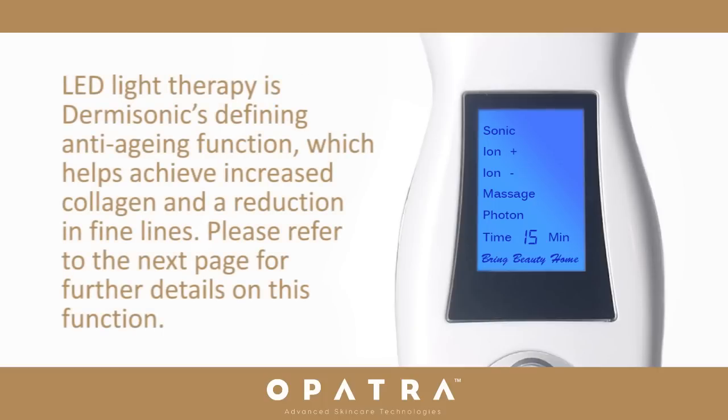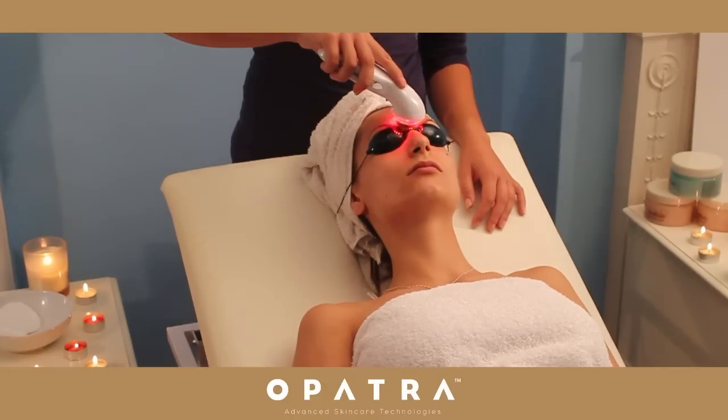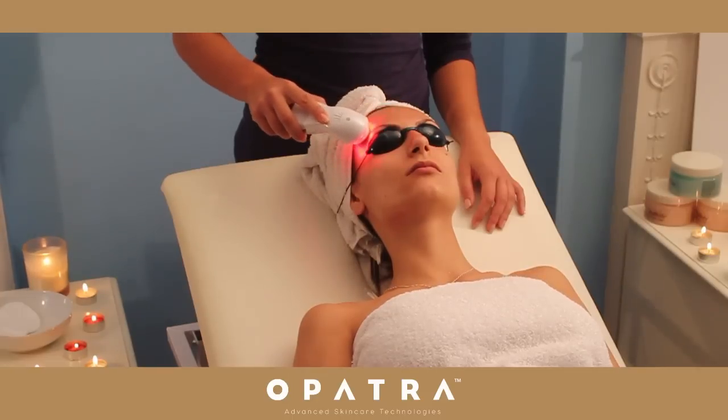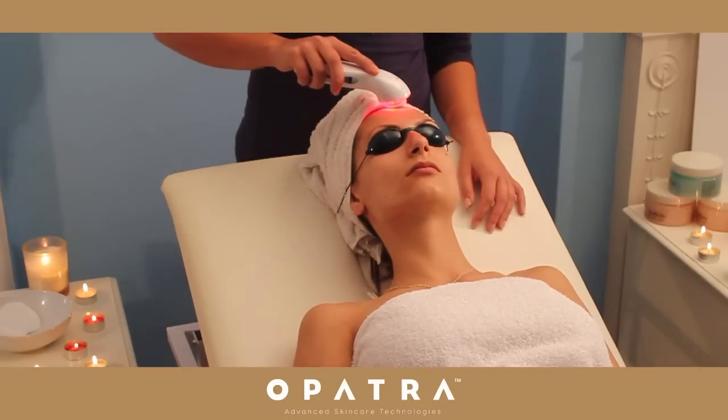LED light therapy is Dermasonic's defining anti-aging function, which helps achieve increased collagen and a reduction in fine lines. Red light anti-aging: the red LED light stimulates the fibroblasts that produce collagen, which in turn can help maintain the skin's youthful appearance.